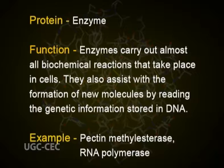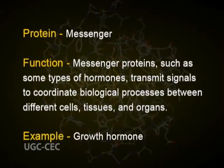Enzymes also assist with the formation of new molecules by reading the genetic information stored in DNA. Examples of enzymes include pectin methyl esterase and RNA polymerase. Functional proteins also include messengers — messenger proteins such as some types of hormones, which transmit signals to coordinate biological processes between different cells, tissues and organs. For example, growth hormone.